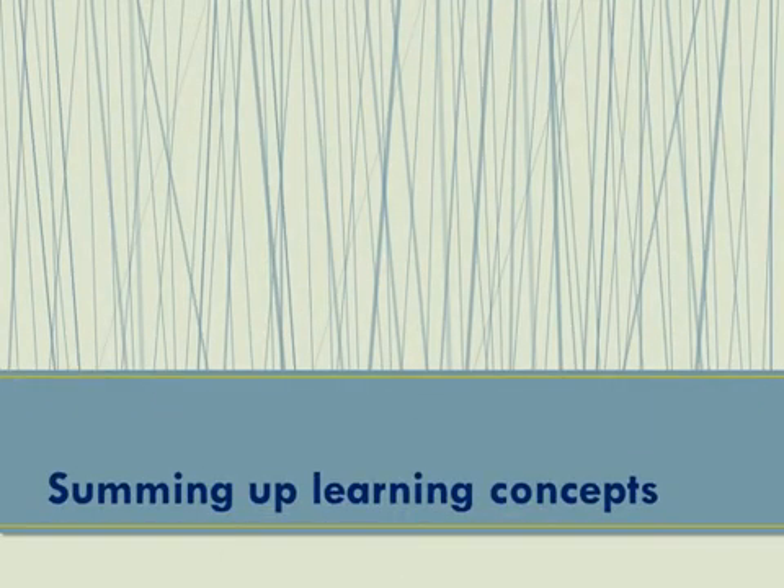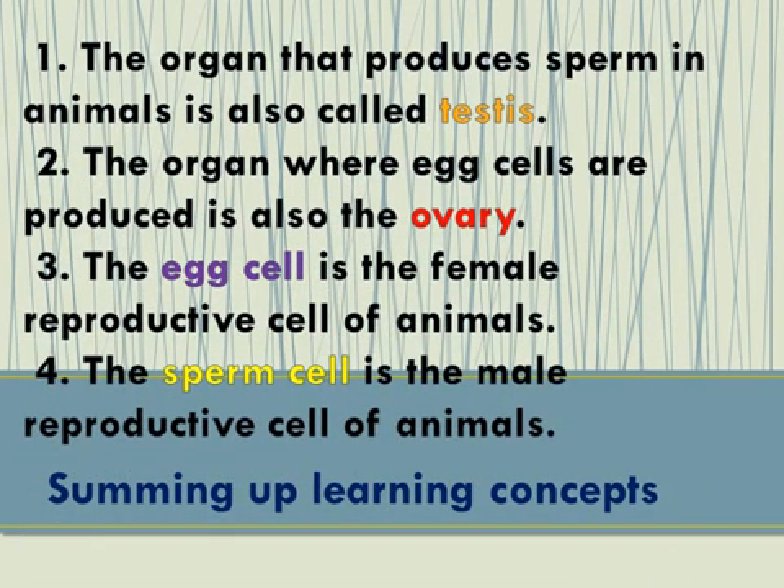Summing up learning concepts: the organ that produces sperm in animals is also called testes. The ovary is the organ where egg cells are produced. The egg cell is the female reproductive cell in animals, and the sperm cell is the male reproductive cell.